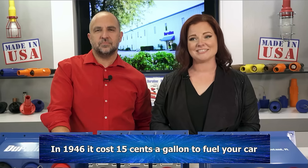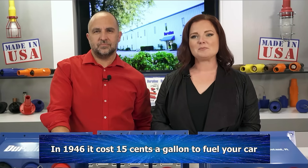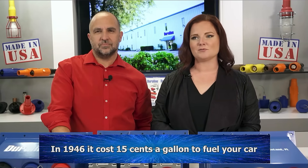Made in the USA — a statement in four words that embodies hundreds of years of drive and dedication to a nation. That rugged determination fostered quality products necessary to thrive on our own. In 1946, it cost 15 cents a gallon to fuel your car and the shipbuilding industry in the Northeast was surging.